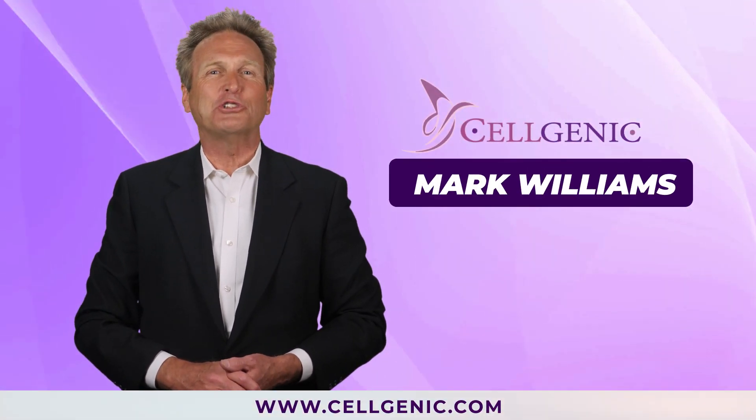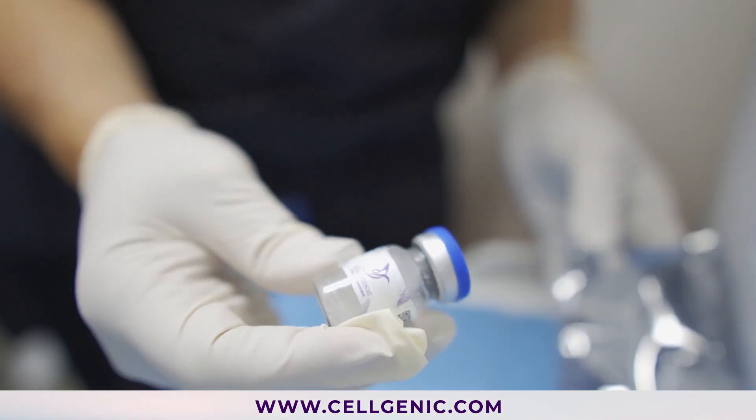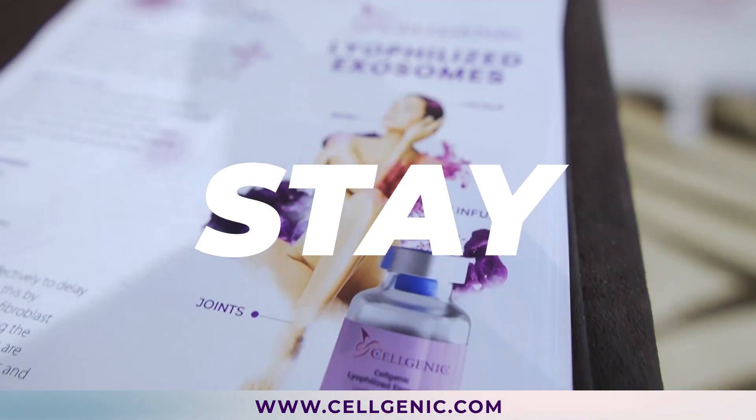Hi, I'm Mark from Cellgenic. In this video, I'm going to explain one of our most popular and innovative products, Cellgenic Exosomes. Stay tuned.